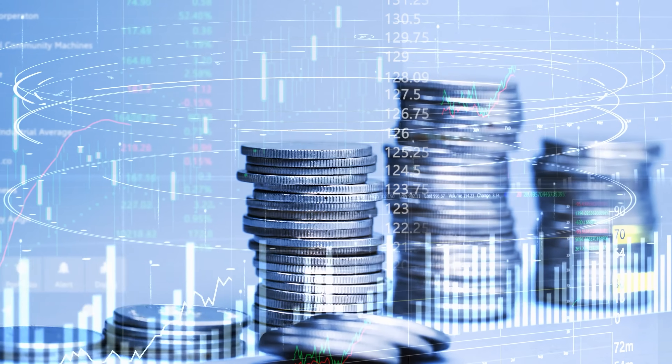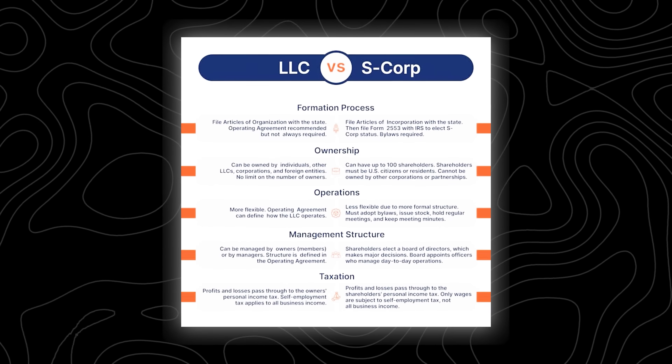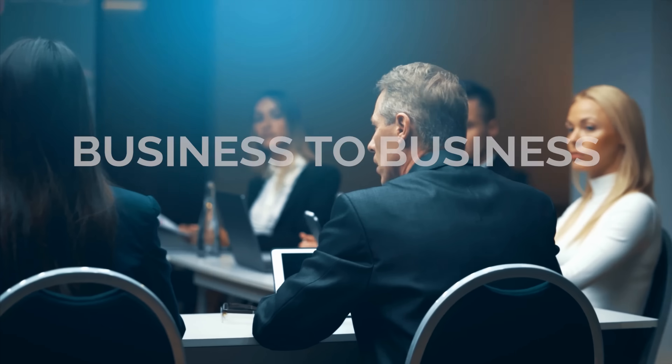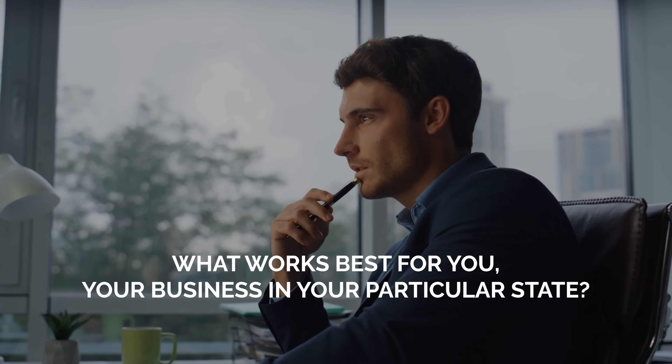Another reason a lot of entrepreneurs choose to start an LLC is because they allow you to raise outside capital. So if you're looking for outside funding, an LLC will be a great option for you. LLCs also have some amazing tax advantages. That's because an LLC is called a pass-through entity, so unlike some other business entities like S corporations that actually get double taxed, with an LLC you're only going to get taxed one time. There are a lot of other tax benefits that differ from business to business and state to state, so I would highly recommend talking to your accountant and figuring out what works best for you, your business, and your particular state.